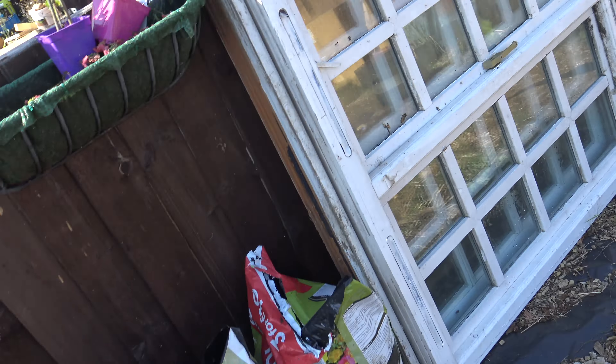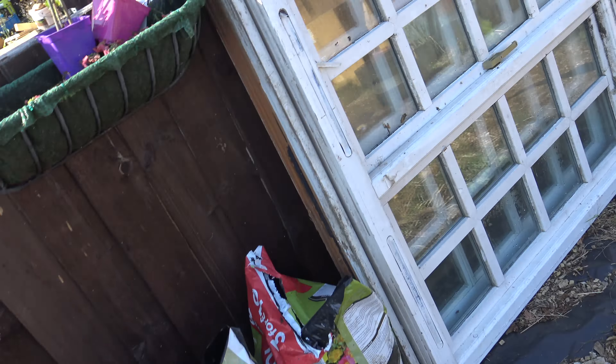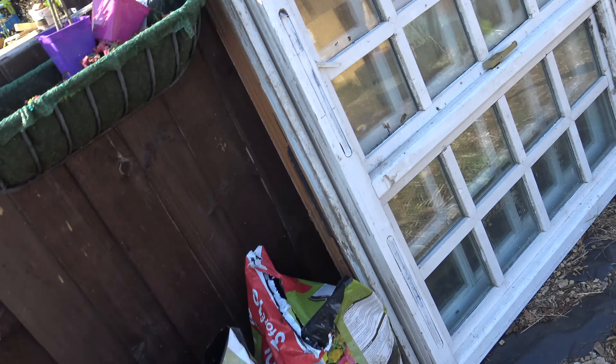Nothing major today. This shed, like I say, is going to the neighbour. So when it starts to cool down we shall be taking that down. And I bet you there's loads of mice living under it.